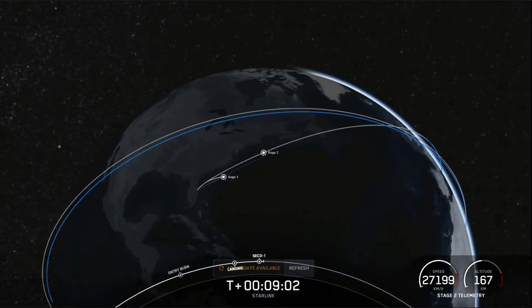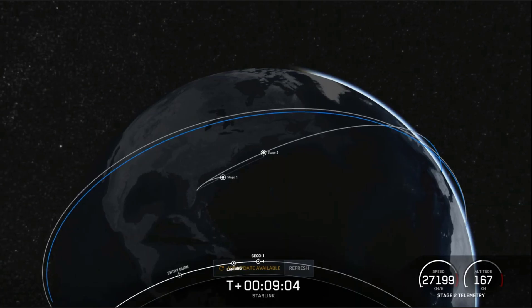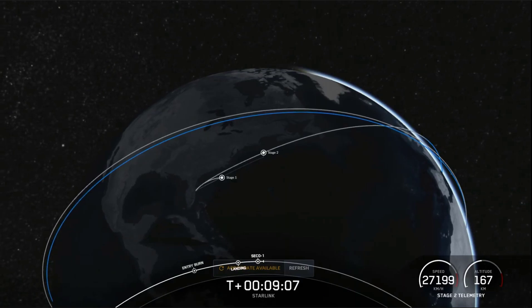We've had second engine cutoff one. Signal from stage two from the Cape is expected.